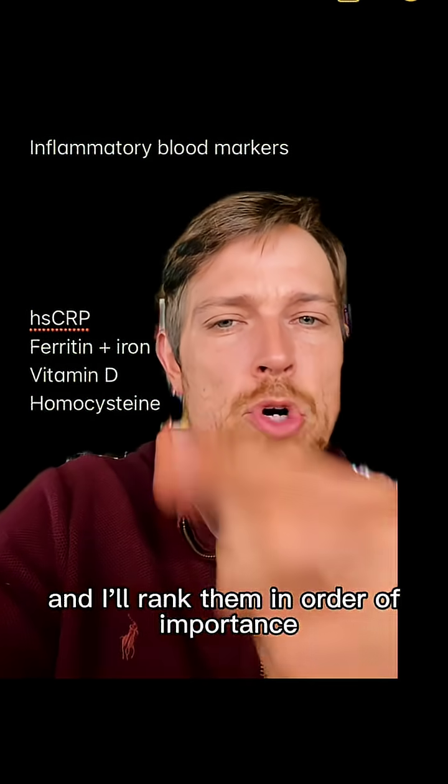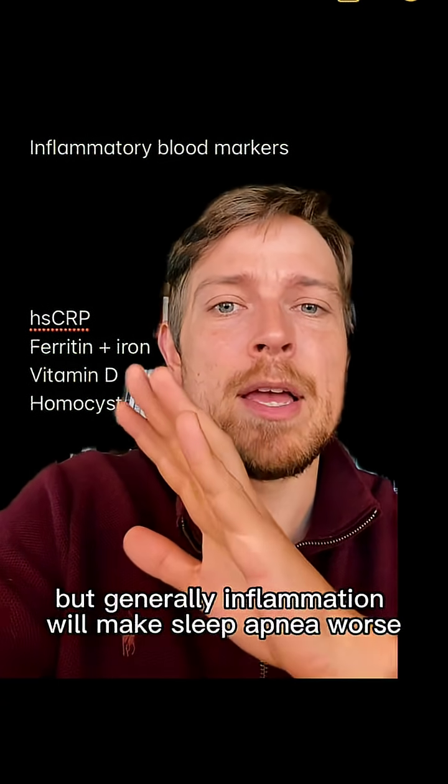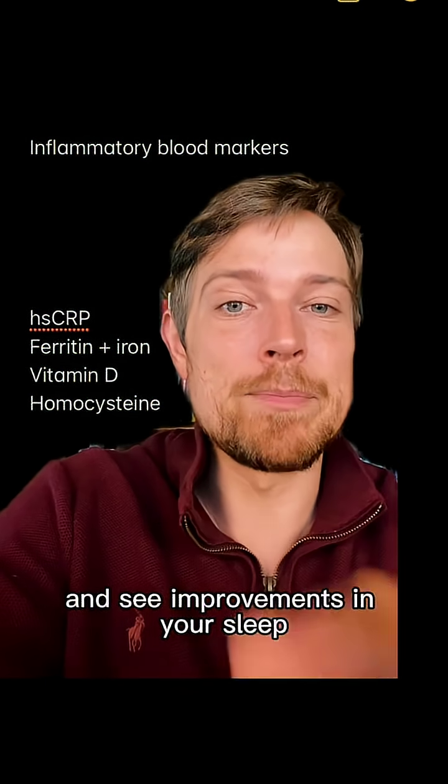So here they are, and I'll rank them in order of importance. Generally, inflammation will make sleep apnea worse. So if you do things to lower inflammation — diet, lifestyle, etc. — you will see these markers go down and see improvements in your sleep.